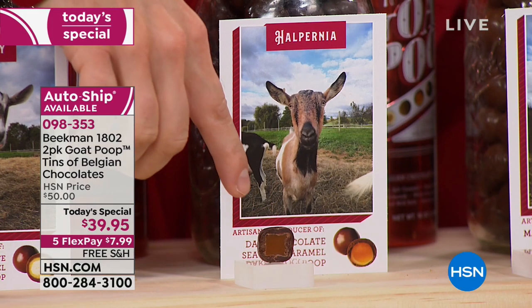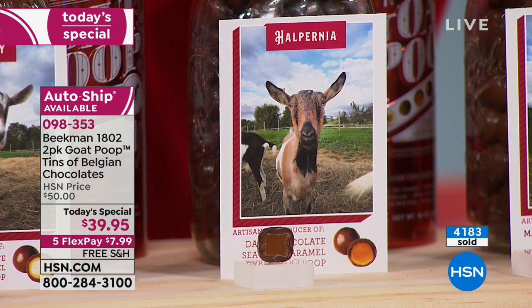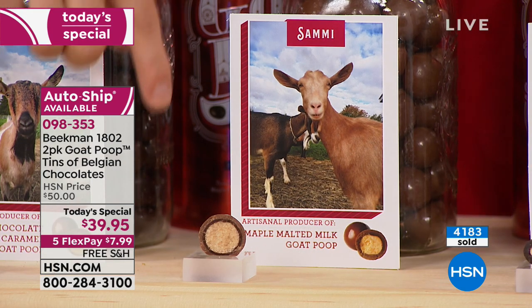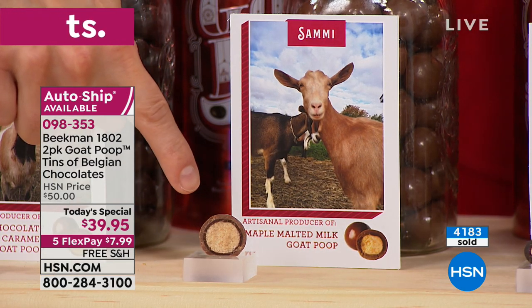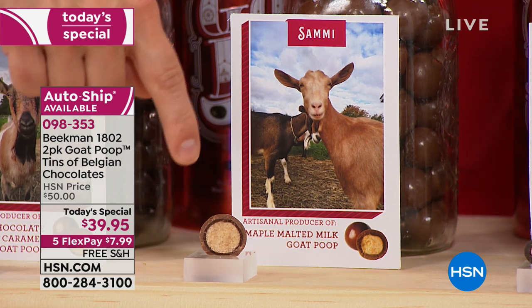Then we have Halpernia. She does the dark chocolate sea salt caramels. And then Sammy — this is your favorite. Oh, it's my total favorite. Sammy makes the maple malt ball. There's going to be a lot of poop jokes. Yum. Delicious.